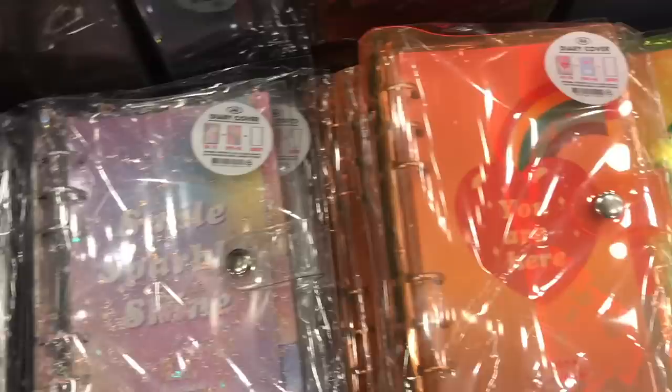They have a couple of different embroidery sets here, and that's something I've always wanted to get into, but I just haven't really made the time for it.